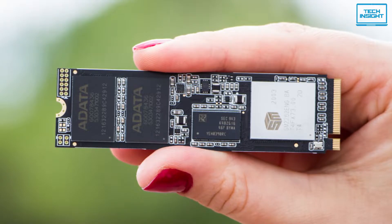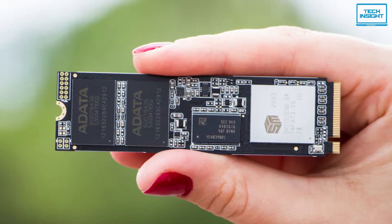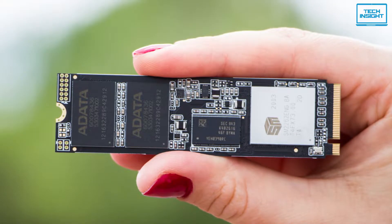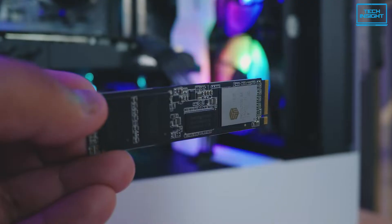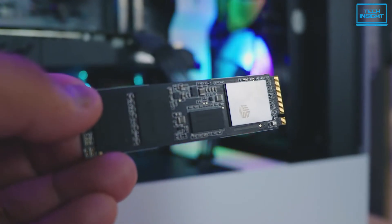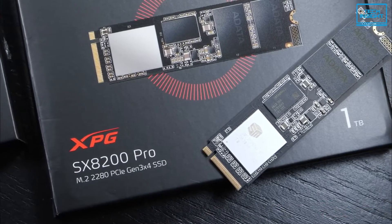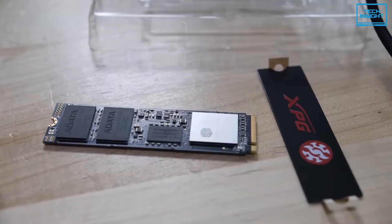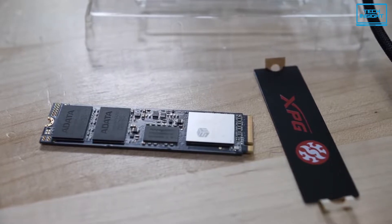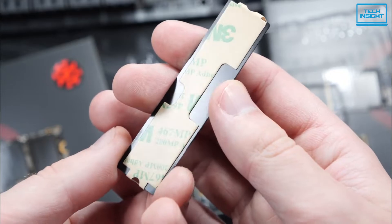With intelligent SLC caching, a DRAM cache buffer and E2E data protection, it maintains high speeds and data integrity even during highly intensive tasks such as 4K rendering. Thanks to the support of data protection technologies, it features a high TBW and excellent durability for long-term usage. Also, a sleek black XPG Heatsink model is available with a pre-applied thermal compound inside for easy DIY to enhance cooling and heat dissipation.